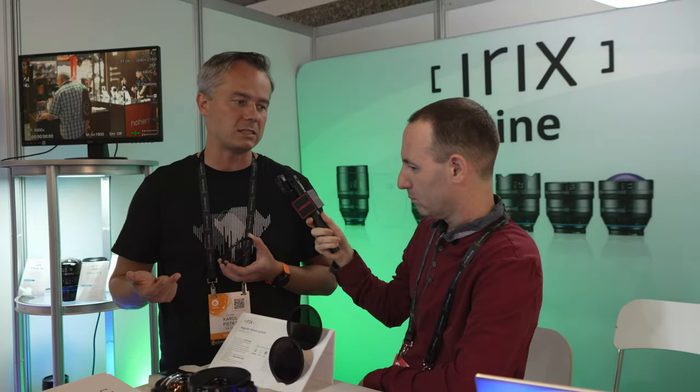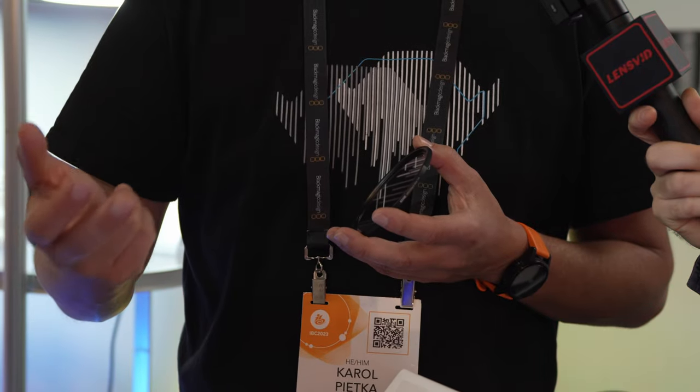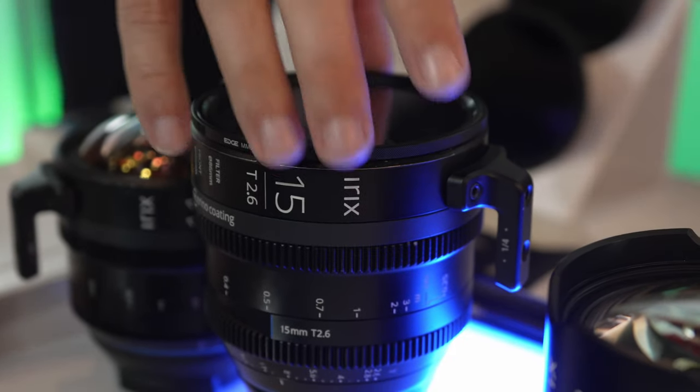We have protective filters, we have different densities of NDs, we have variable ND, and a few months ago we also released black mist filters. They are available in three different variants: half, quarter, and one-eighth, so you can choose the strength of the filter whatever you need.